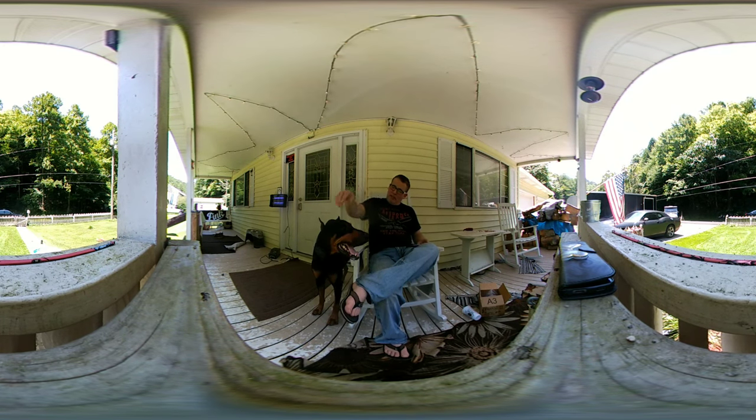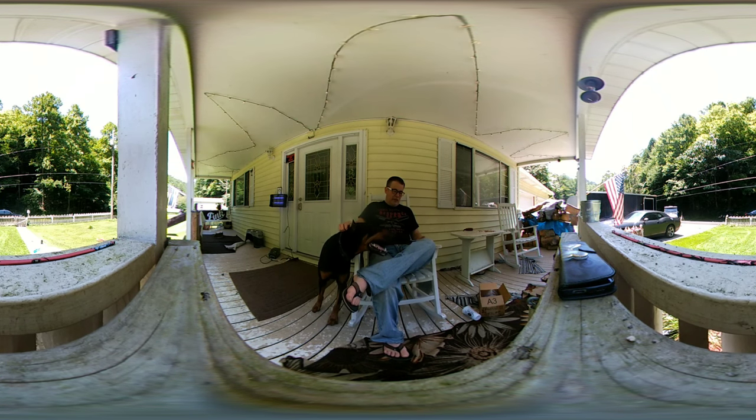Look at your people, buddy. Look how pretty he is. I'm going to go walk around with him in 360.